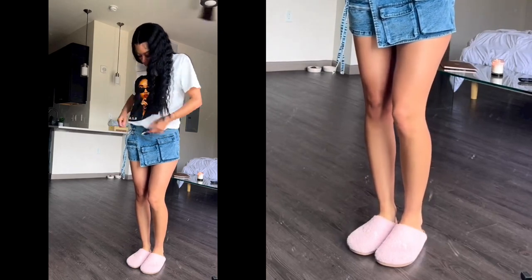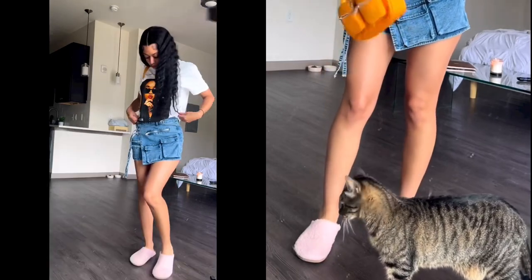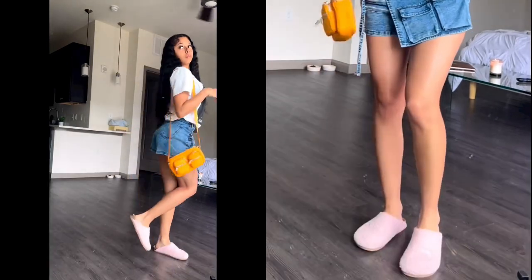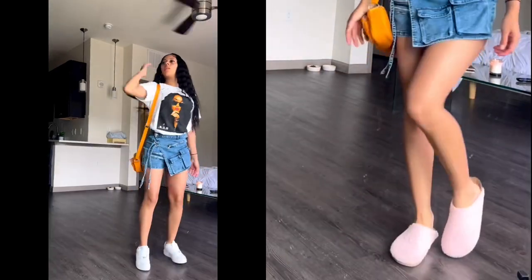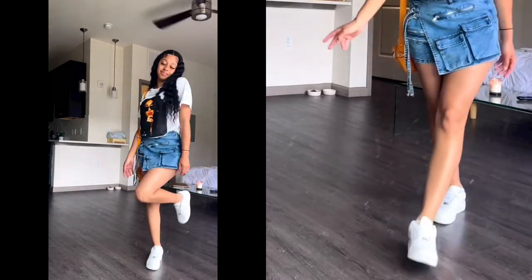Rate this fit down below in the comments, one through ten — ten being amazing, one being she should have went back to the closet and picked a different outfit. But overall, personally, I enjoyed the fit. I think it was creative.